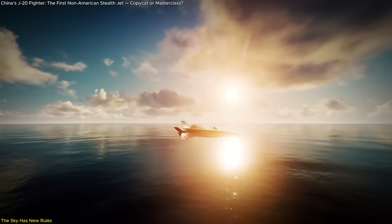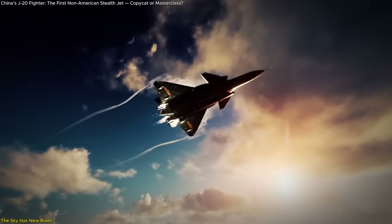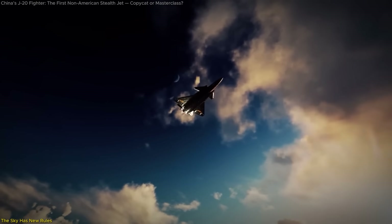The Mighty Dragon proves China is playing a different game and winning rounds not with prototypes, but with precision, persistence, and a willingness to rewrite the rules.